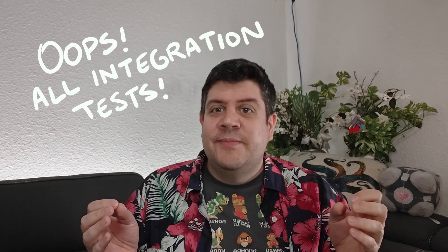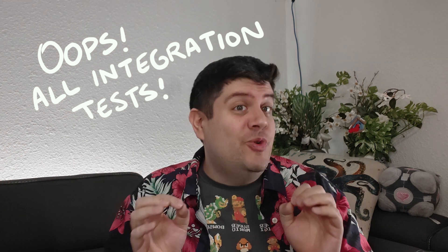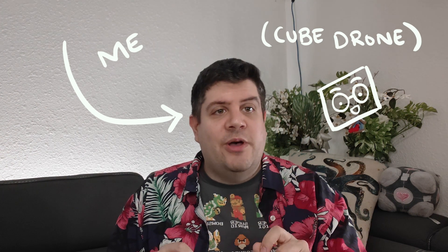Oh no, you've joined a company only to discover that their test suite takes 30 minutes to run and is composed almost entirely of integration tests. What gives? I'm going to admit it — I like integration tests more than unit tests. I'm Cube Drone, a middle-aged software developer with strong opinions and no data to back them up, and we're going to talk about integration tests.